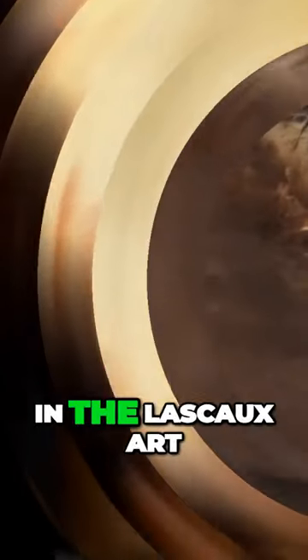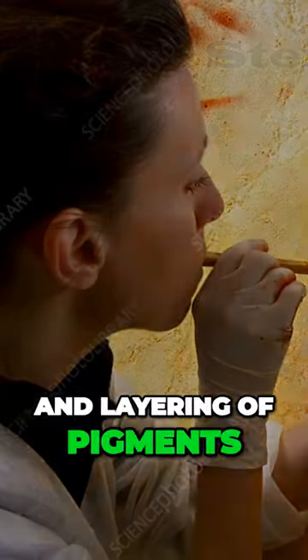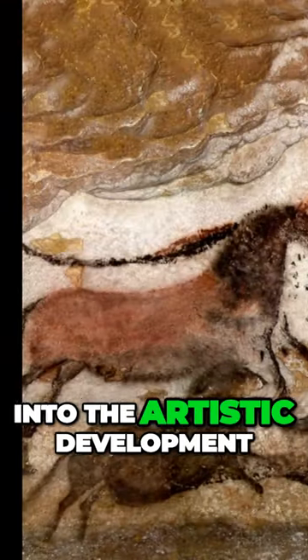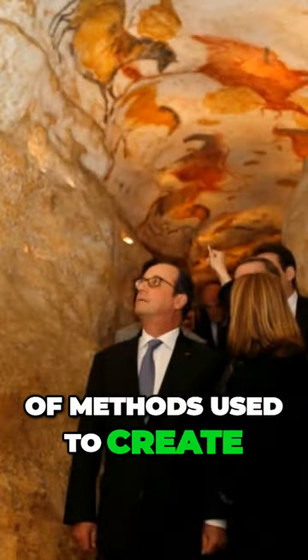The techniques used in the Lascaux art, such as stenciling, shading, and layering of pigments, offer insights into the artistic development and experimentation of early humans. The range of methods used to create the art provides a glimpse into their evolving mastery of materials and tools.